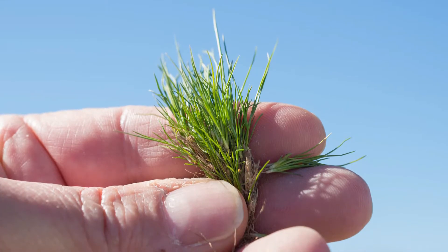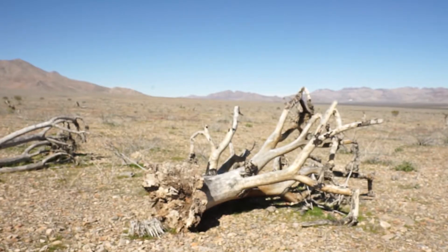Red brome is certainly an invasive grass. It really moves into disturbed soil that provides soft substrates for the seeds to get established.